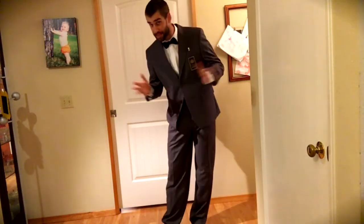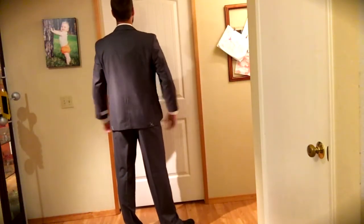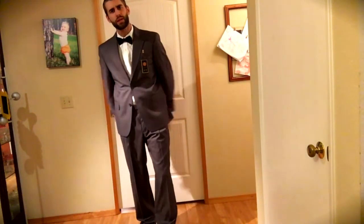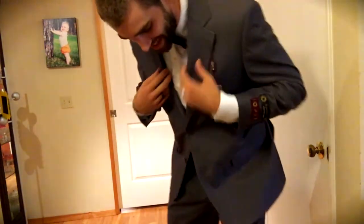I've got my bow tie on because my name is Beau. There's the back — very nice, fits nicely on the shoulders. Don't I look like I could go to a wedding and start dancing with all the ladies?